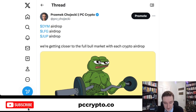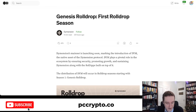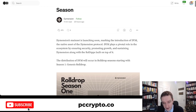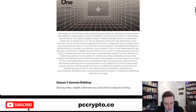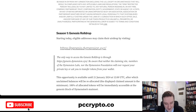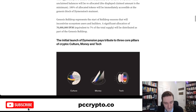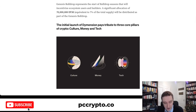First of all, I have Dymension — spelled with a Y, D-I-Y-M. Mainnet is launching soon and you can already claim your allocation if you have any. You can check that on the website at genesis.dymension.xyz. As explained on their Medium post, 70 million tokens — 7% of total supply — will be distributed as part of the Genesis Rolldrop. So that's quite a lot, 7% of supply will be airdropped.